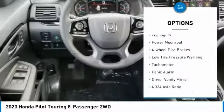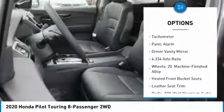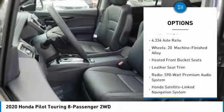Power lift gate, brake assist, fog lights, power moonroof, four-wheel disc brakes.